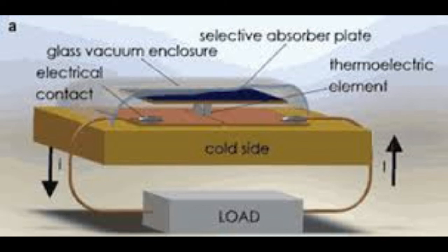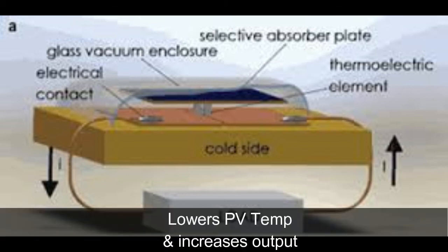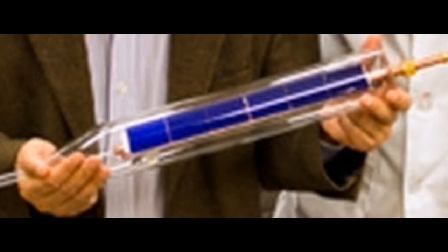The benefit is two-fold: if TEG is coupled with the PV panel, not only does it lower the temperature of the solar panel — which enhances its life — but it also increases the output. Therefore, in the future, we will see more PV panels with thermoelectric generators, particularly in solar farms.